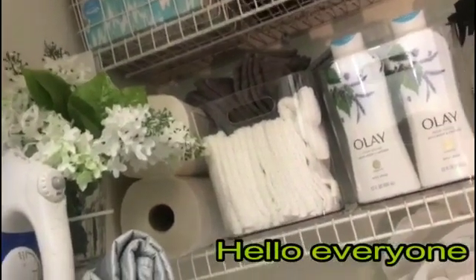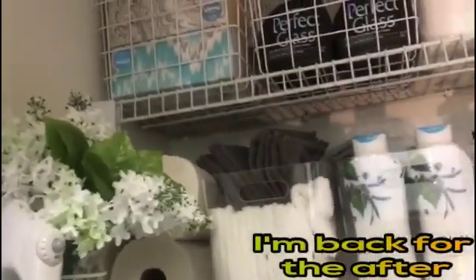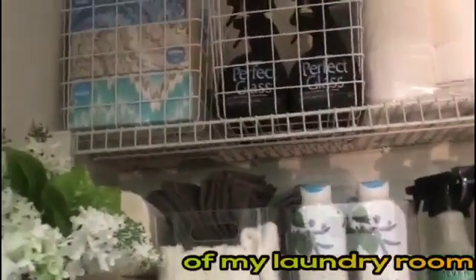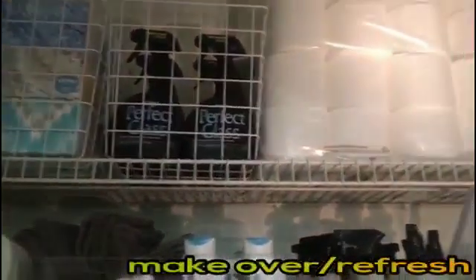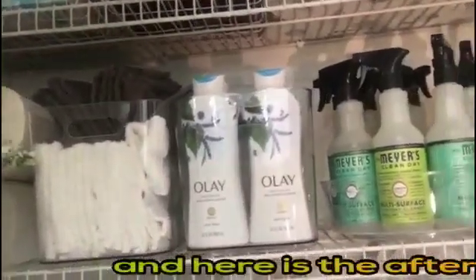Hello everyone, it's Glenda Jay. I'm back for the after of my laundry room makeover, or my laundry room refresher I think. We saw the before and now here's the after.